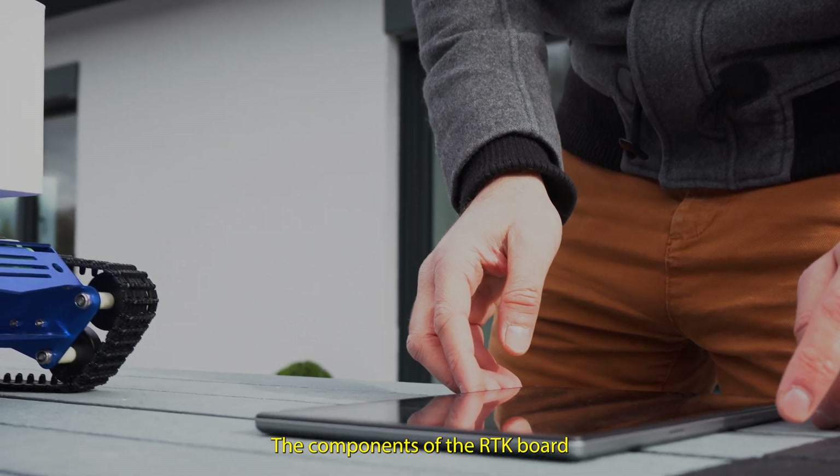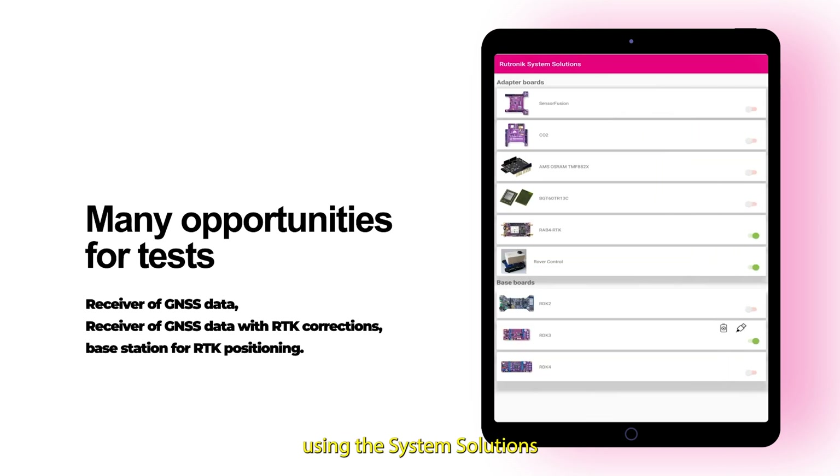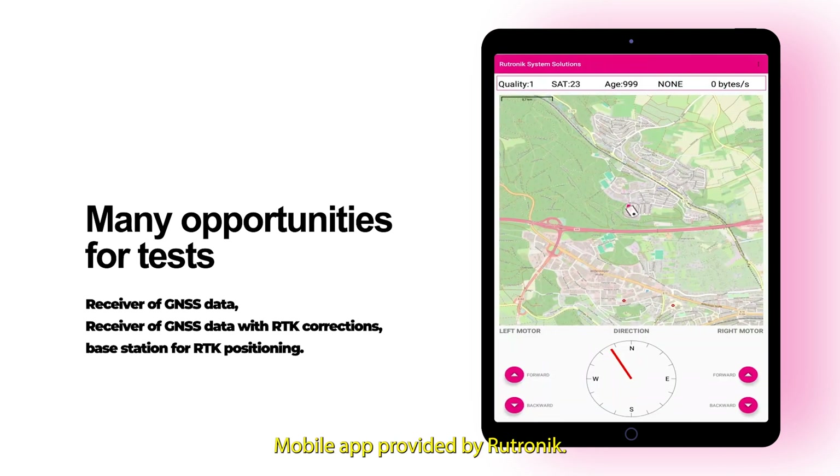The components of the RTK board allow for operation in various configurations, all of which can be tested using the System Solutions mobile app provided by Rotronic.